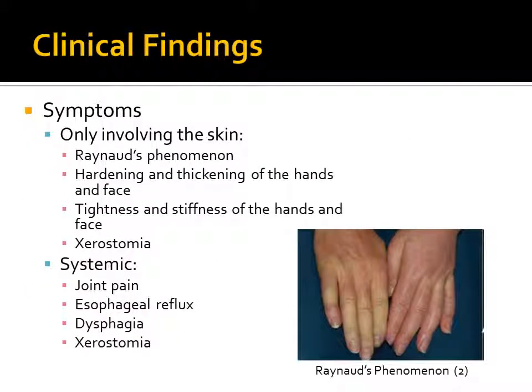Clinical symptoms of scleroderma in cases only involving the skin will manifest as positive Raynaud's phenomenon, hardening and thickening of the hands and face, as well as tightness and stiffness of these same locations.